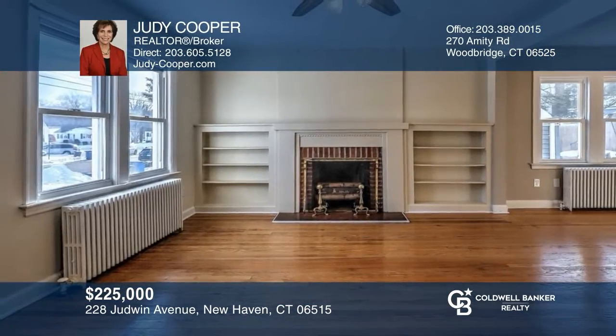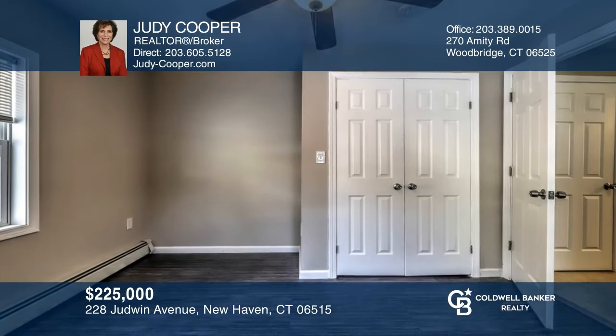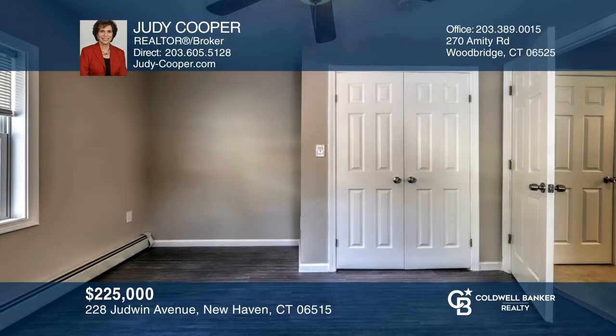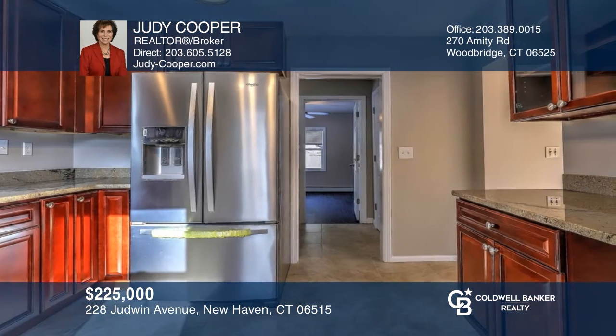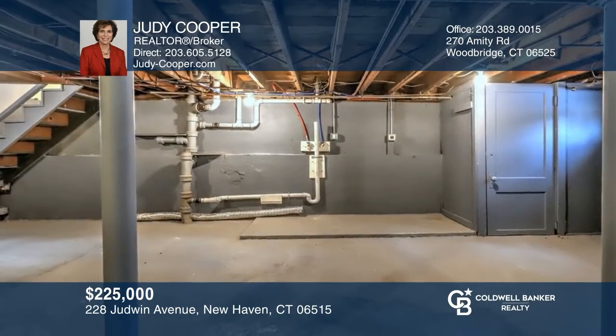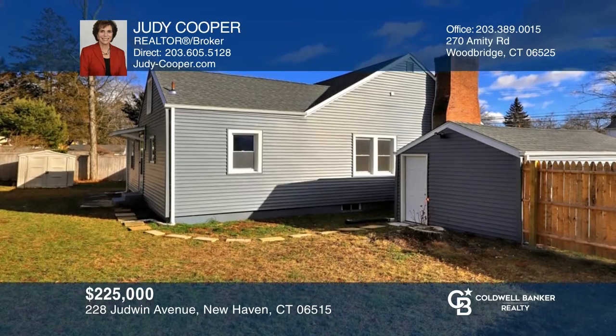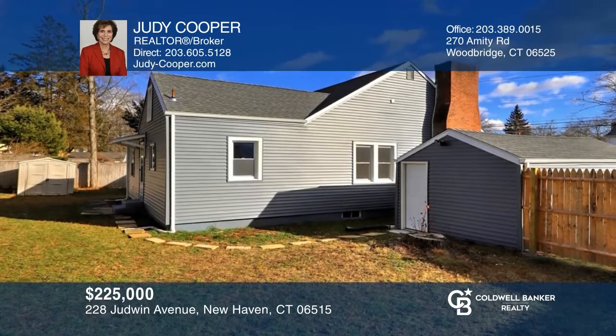This charming three-bedroom, one-bath Westville Ranch features refinished hardwoods throughout the living and dining rooms and the two main bedrooms. The kitchen is remodeled with granite counters and newer appliances. The lower level could be finished for even more space. The backyard has a full perimeter fence for privacy. Judy Cooper would love to tell you more.